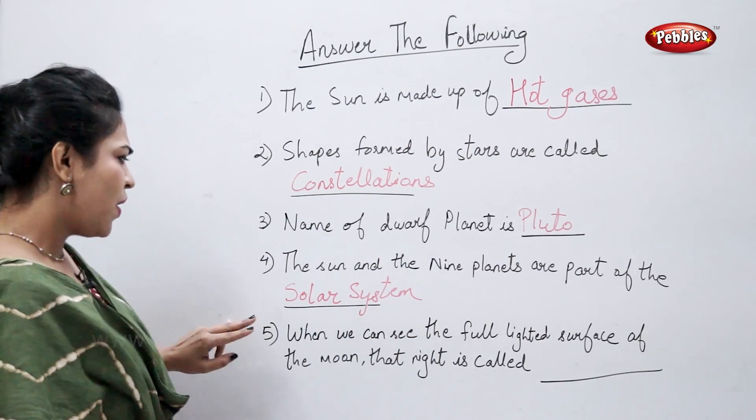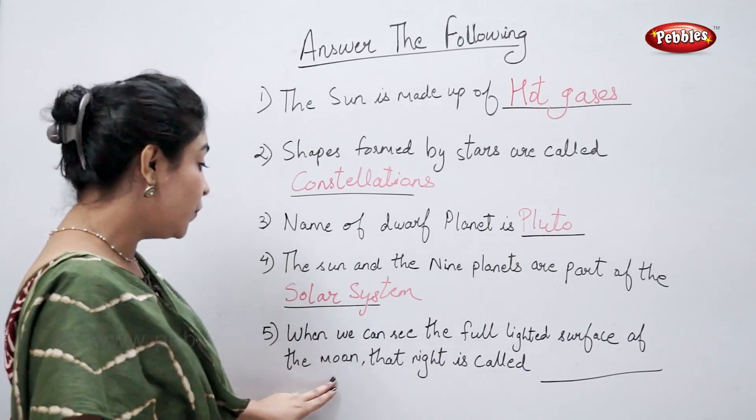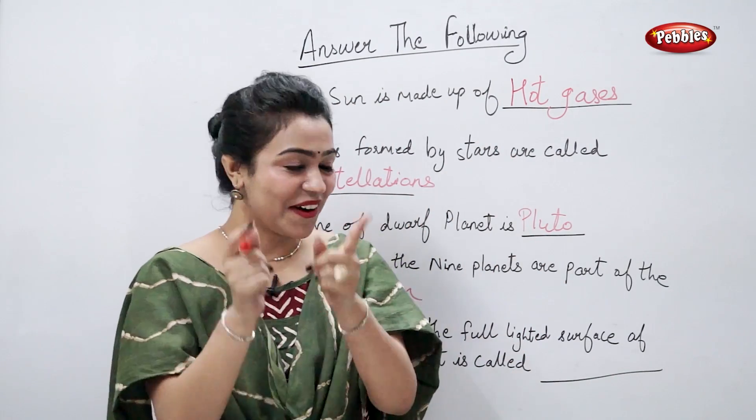And the last one: when we can see the full lighted surface of the moon, that night is called full moon night. Perfect.